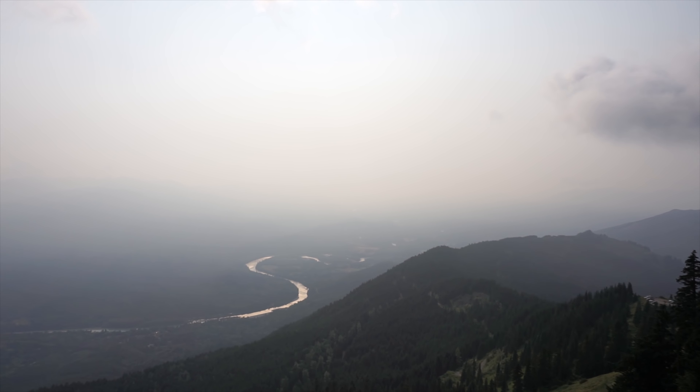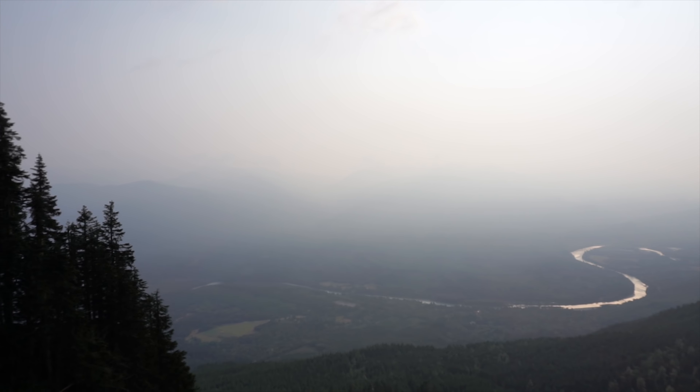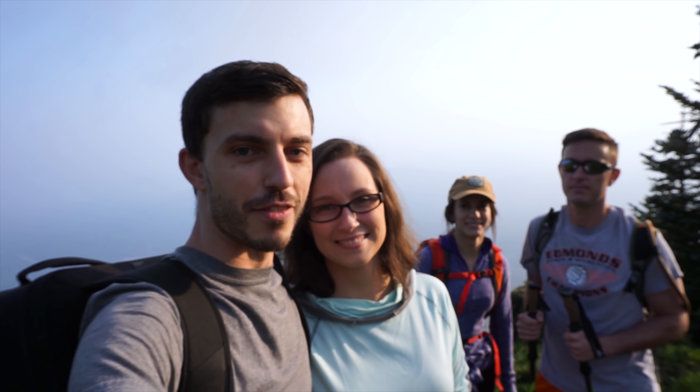It's been a really hazy day because of all the forest fires in the area, but hopefully by the time we get up there it will have cleared up a little bit and we'll be able to see stuff. But if not, at least we're on a very nice hike with these guys — my brother and his girlfriend Amanda. So yeah, we're almost at the top.